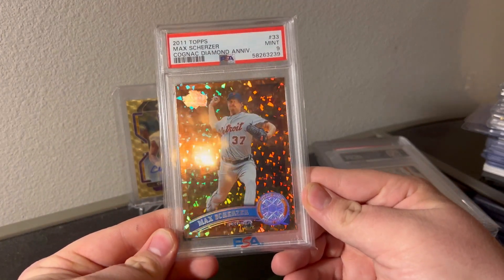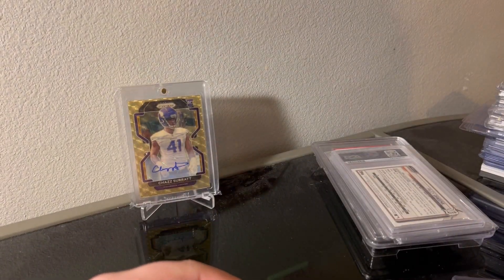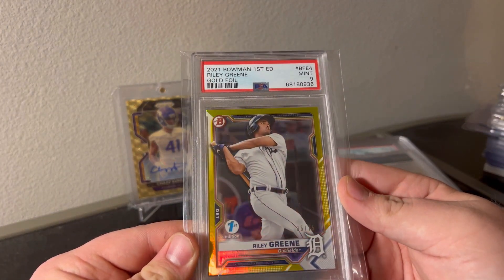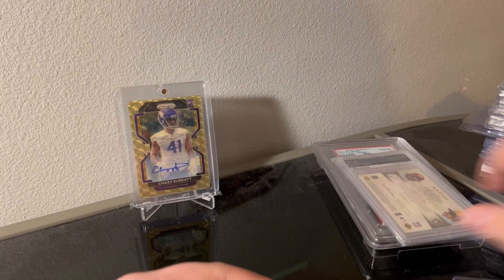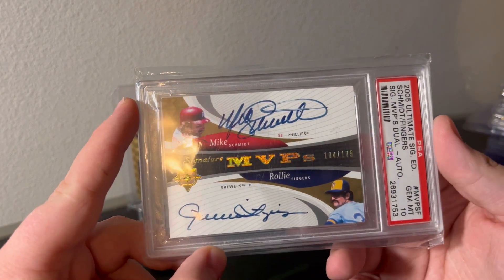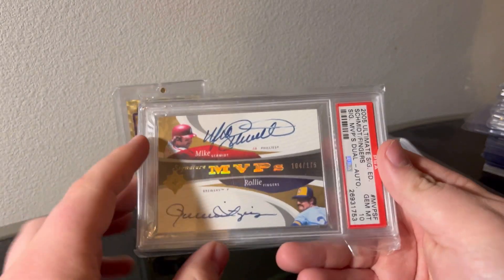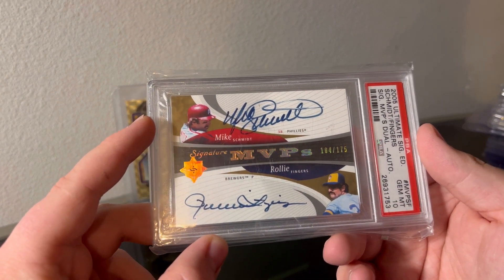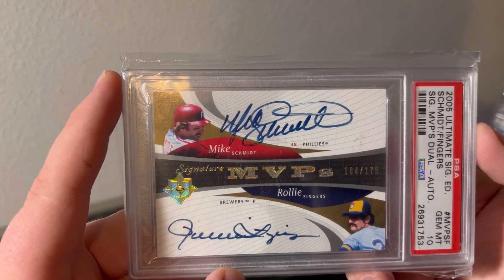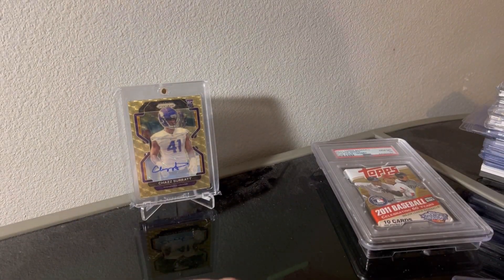I think these are like wrapper redemptions, so none of them are up on eBay and I've sold on eBay, so we'll see. Ralley Green Flex Edition - PSA 9, cool. This one's really cool - Mike Schmidt and Rollie Fingers PSA 10 dual signature MVPs autograph. Beautiful card, old Brewers uni, love it. The Schmidt auto is not the best but other than that - awesome, awesome card.